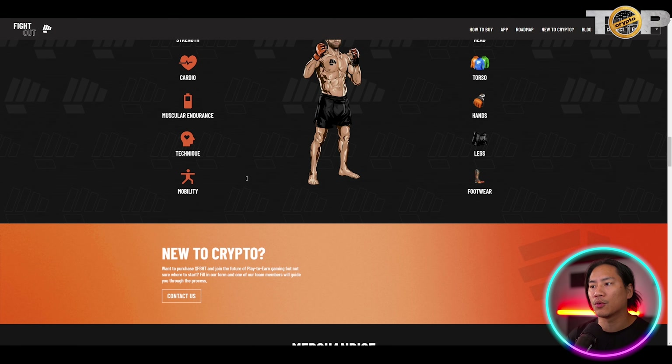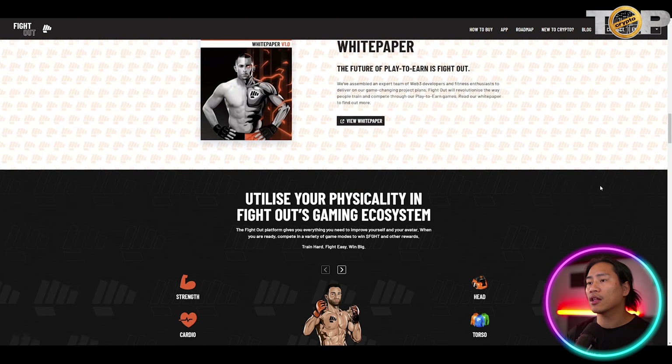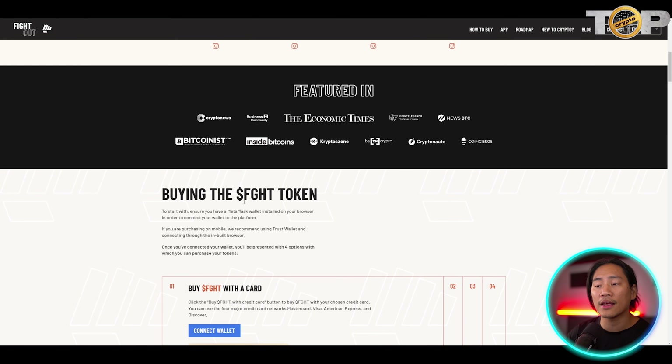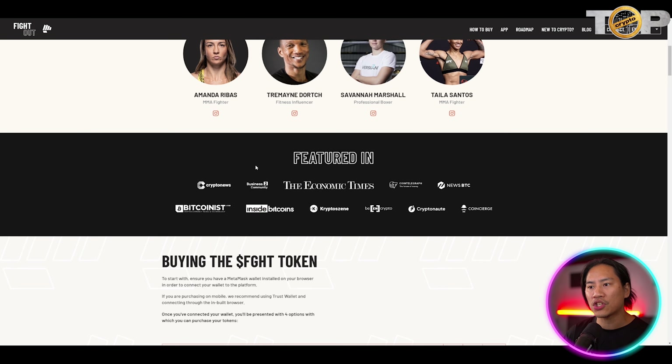With its market-leading fitness app and plans to build real-world gyms, Fight Out will use smart technology to measure movement, effort, sleep, and nutrition, and build a digital fitness profile as well as a tailored individual training regime. Their token is FGHT, and they've been featured in crypto news outlets.